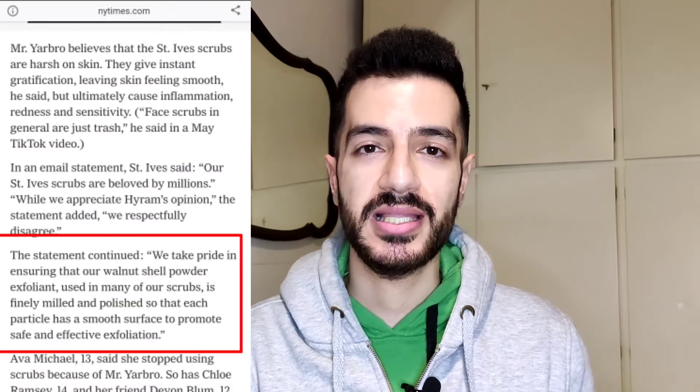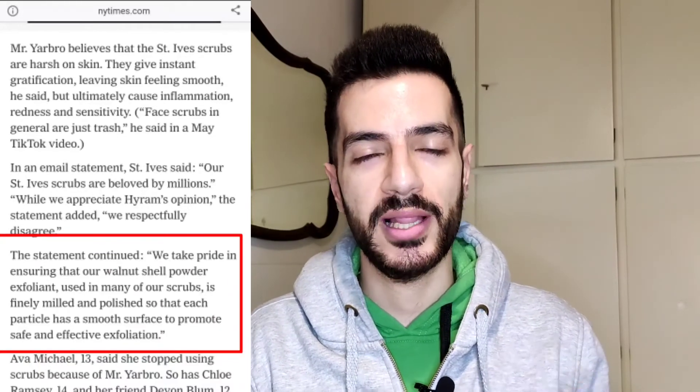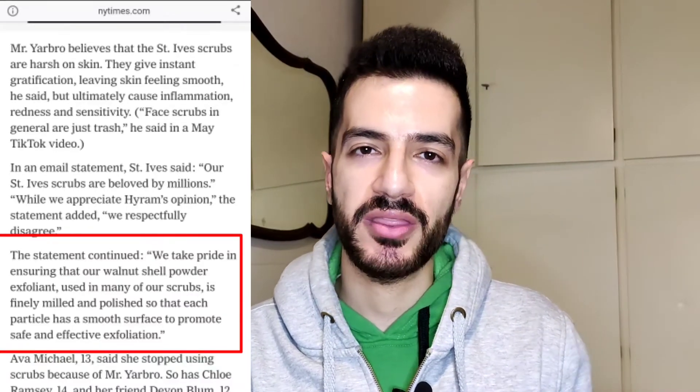The CEO of St. Ives went to Times Magazine and did an interview stating that the walnut powder used in the apricot scrub is well-made, very fine, with polished particles that have no sharp edges or anything that could harm your skin. I didn't believe that statement, so I took the scrub to my lab and did a few tests — microscopic and macroscopic — and saw everything that would really destroy your skin. I'll show you right now.